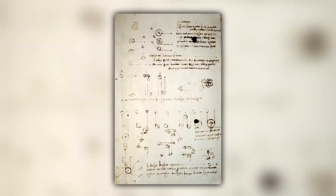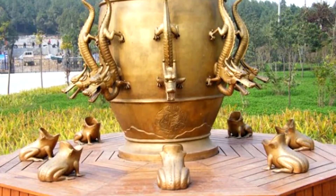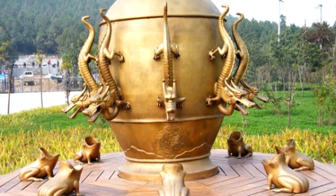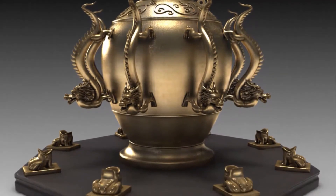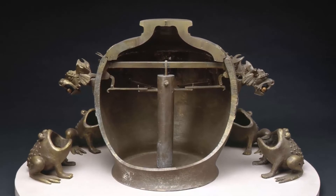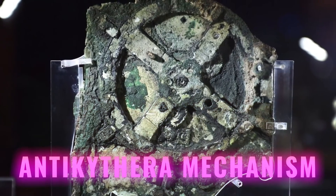Zhang Heng's seismoscope had eight dragons looking in different directions and sitting on an urn, each with a copper ball in their mouths. There were also eight copper toads with open mouths surrounding the dragons. Every time there was an earthquake, a ball would fall from a dragon's mouth into a toad's mouth, letting you know the direction of the earthquake's center. With this prompt information, the emperor could quickly send help to the affected areas. The mechanism relied on a pendulum system that could detect even the smallest vibrations.